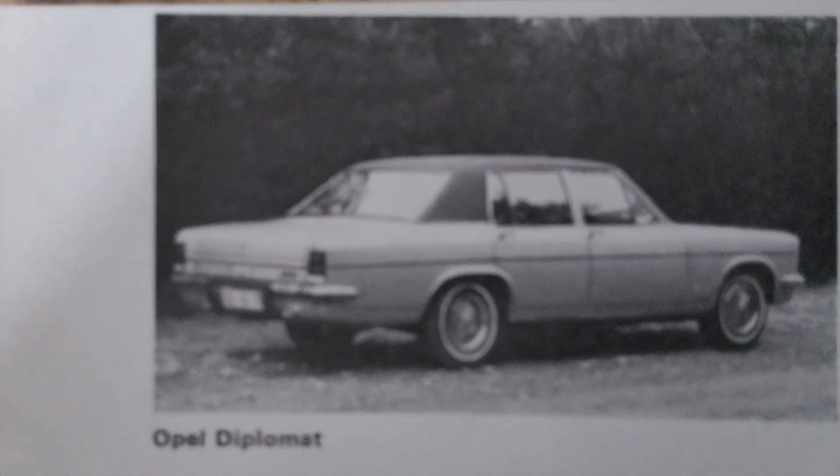Under the hood, the Diplomat initially came with a range of powerful engines, including a 2.6-litre inline-six and a more robust 4.6-litre V8, which was later upgraded to a 5.4-litre V8. The V8 engines were sourced from Chevrolet, another General Motors brand, ensuring that the Diplomat had the power and performance credentials to match its luxury aspirations. The V8 models, in particular, were known for their smooth, effortless power delivery and high-speed cruising capability, making them ideal for long-distance travel.